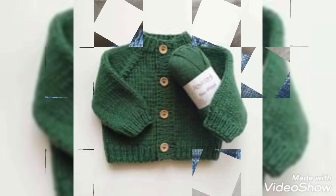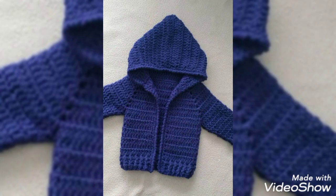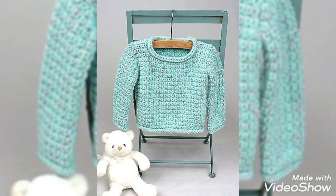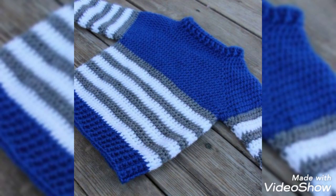These cardigan designs and color designs are beautiful. I will show you more in the next video. I will show you the designs that you like.